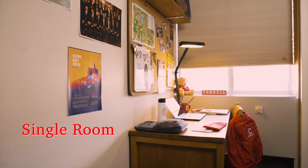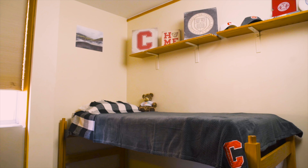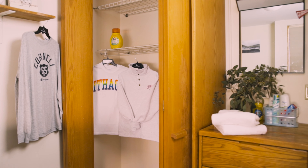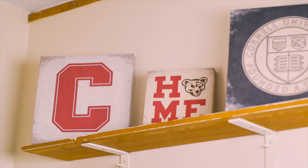First we'll take a look at a typical single style room. No matter the building, each student has a bed with an extra-long twin mattress, a desk and desk chair, a desk lamp, wastebasket, a dresser, and closet or wardrobe space. In some rooms you can have your bed elevated or bunked. There's fast Wi-Fi in all rooms and common areas.